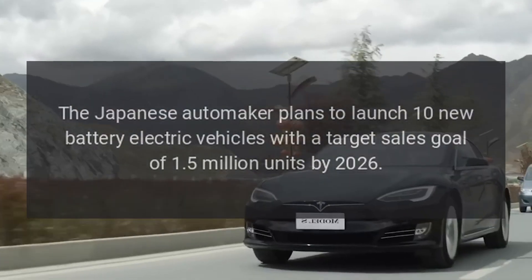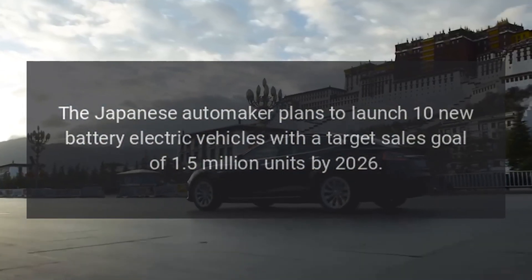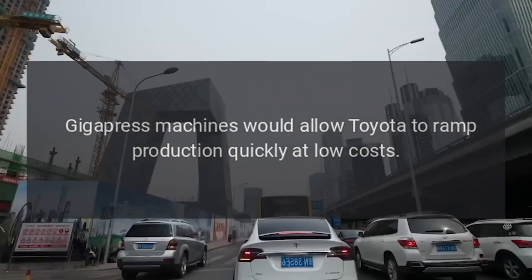The Japanese automaker plans to launch 10 new battery electric vehicles with a target sales goal of 1.5 million units by 2026. Gigapress machines would allow Toyota to ramp production quickly at low costs.